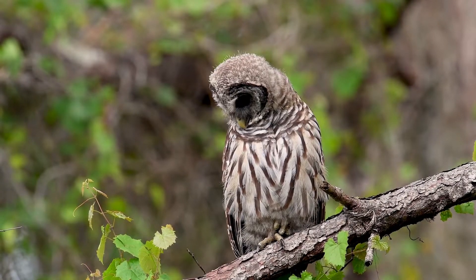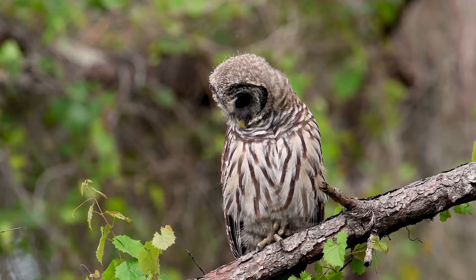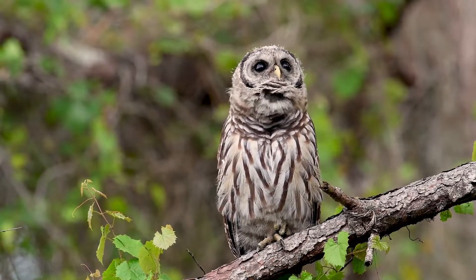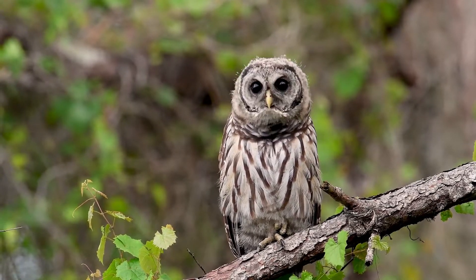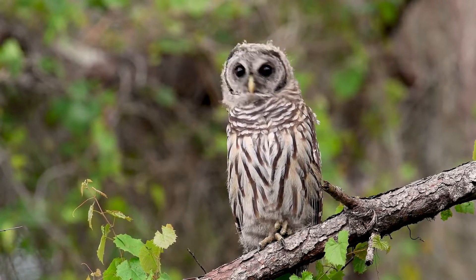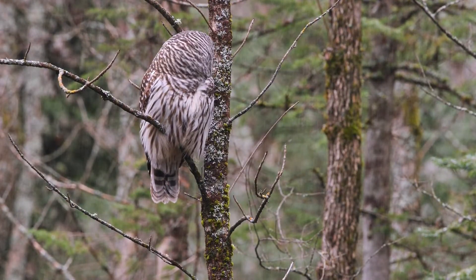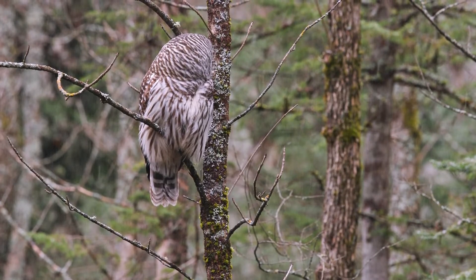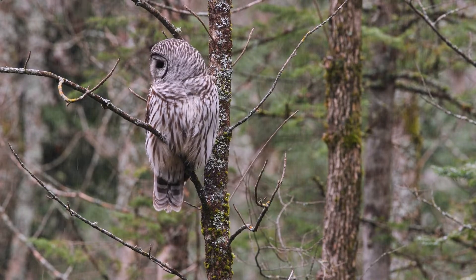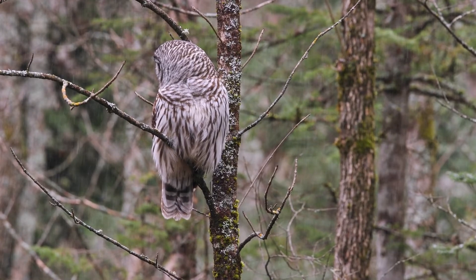Barred owls are large nocturnal birds, probably best known for their unique vocalizations that carry well over 0.8 kilometers. They are brown to gray overall with dark striping on the underside, contrasted above with similarly dark and tight barring about their throat and nape. Their head is fairly large and rounded with no ear tufts. The bill is pale straw yellow, occasionally showing a mild greenish tint, while the cere is horn-colored. Their soulful eyes are blackish-brown in color. Like most birds of prey, females in this species are larger than the males.